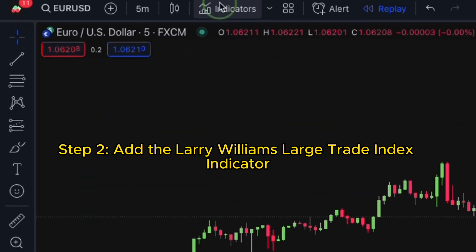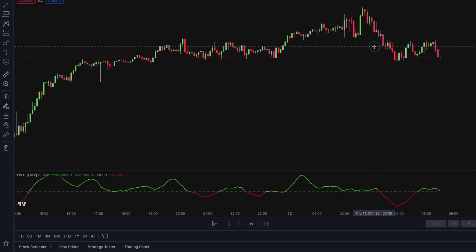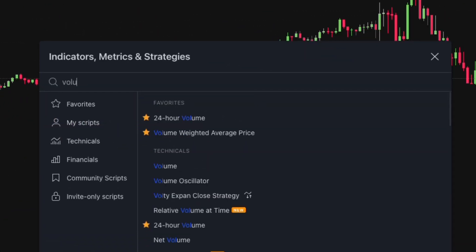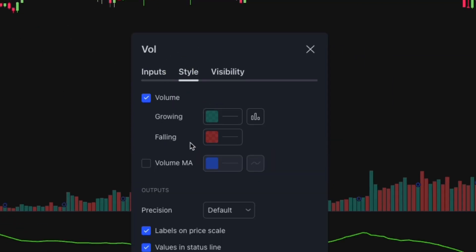Second, click the indicator tab and add the Larry Williams Large Trade Index indicator on your chart. Go to settings, set the period to 25, then add the volume indicator and set its moving average length to 30. Click the style tab and enable the volume MA option.